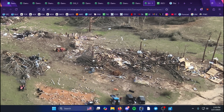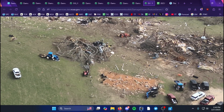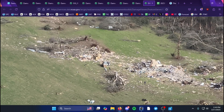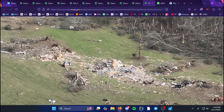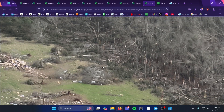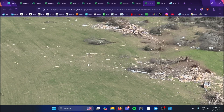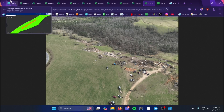Another double-wide mobile home was obliterated, and you can see the motor home right here that was destroyed as well. It's hard to distinguish what parts are what, but the debris is blown northeast. You can see gnarly tree damage — mainly snapping — likely in the EF3 category, and the debris was also wind-rowed northeast.